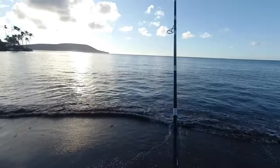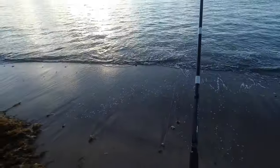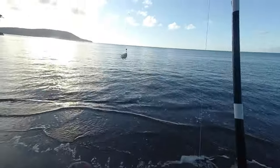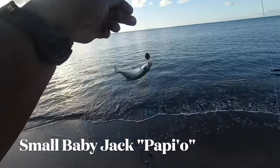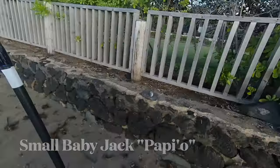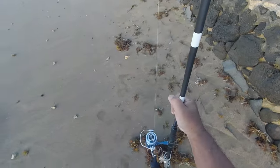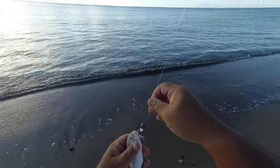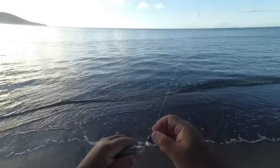Alright, well I registered something small — let's see what it is. Yep, little small pupille.